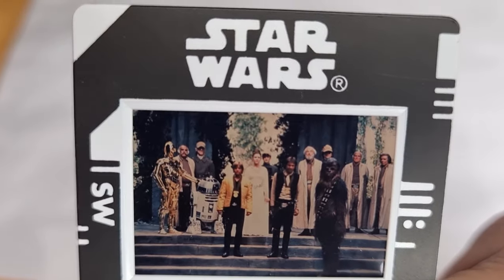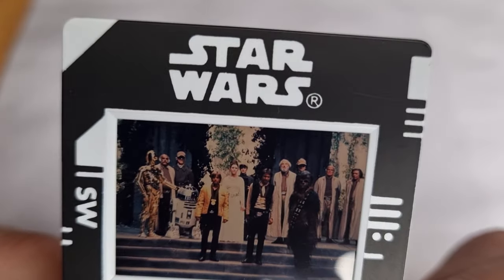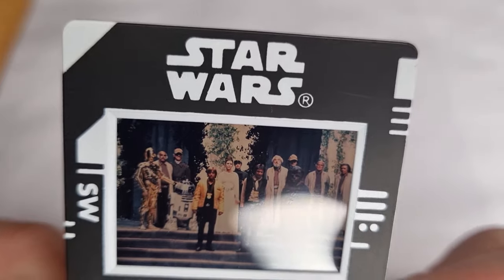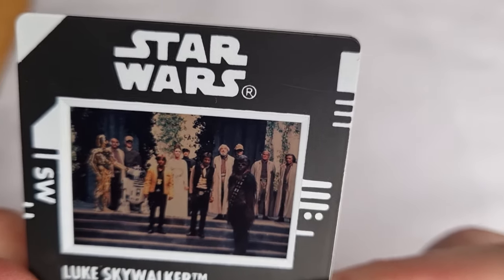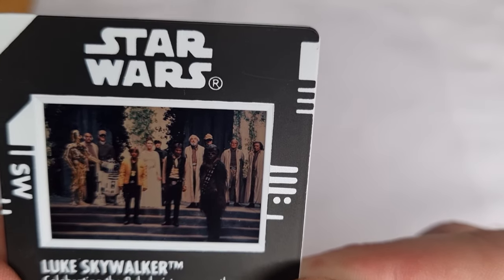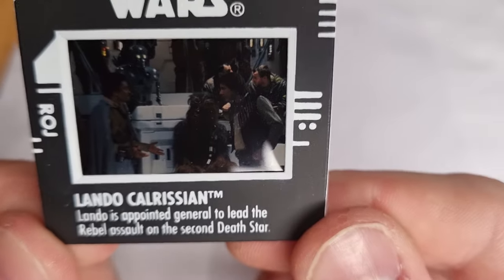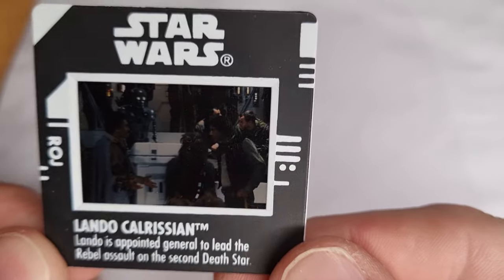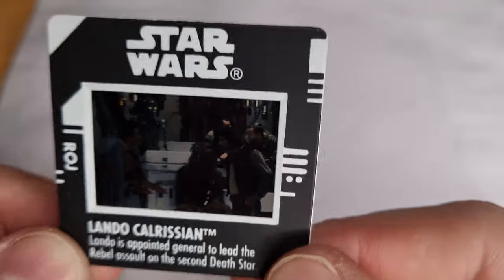Right there next to 3PO — most wonderful moustache you will ever see in Star Wars. It joins onto his sideburns. Fantastic. Chewie without his medal. Poor Chewie. Next up, Lando Calrissian — General Lando. Lando is appointed general to lead the rebel assault on the second Death Star. He certainly was. A dirty grey fingerprint over the top of that one.